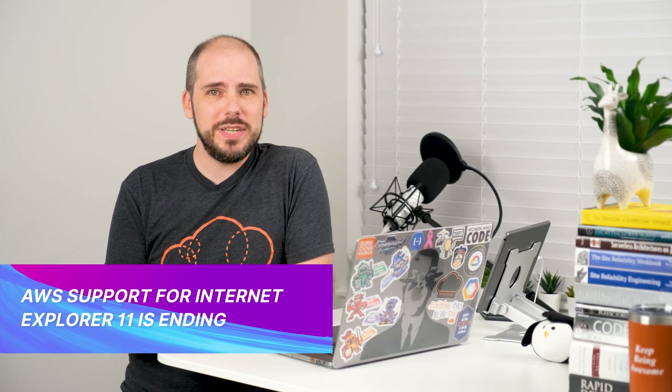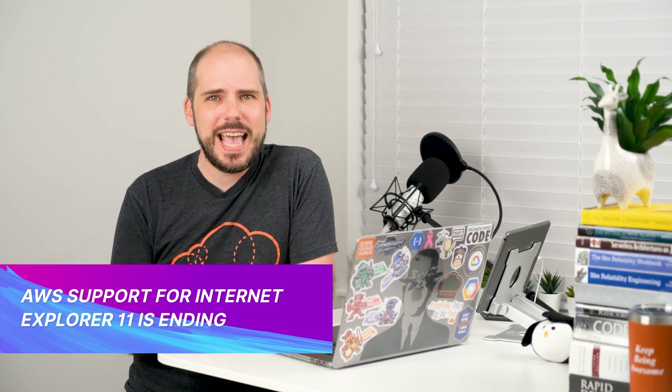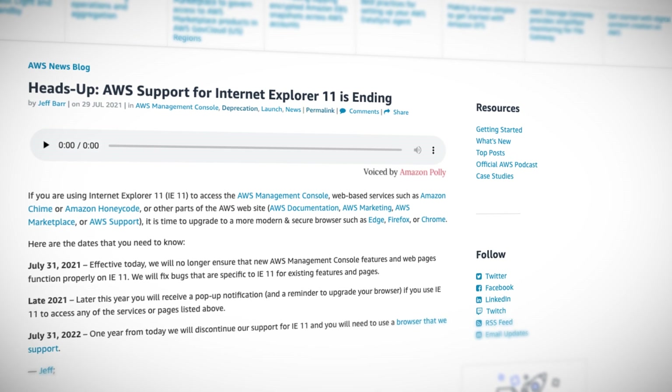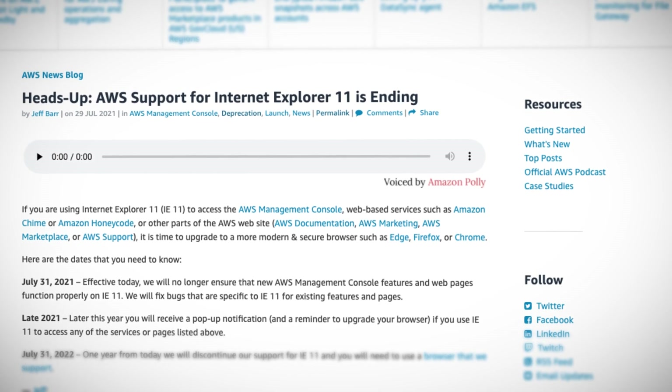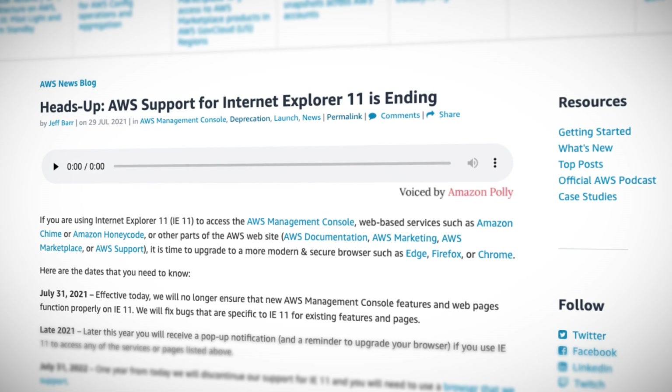Speaking of AWS ending support for something, this has been a big week. On July 31st, 2022, AWS will stop fixing AWS console issues that only show up in Internet Explorer 11 — the web browser from 2013. So feel free to upgrade to a non-ridiculous browser any time before then, or keep hobbling along because the console will probably still work for a while even after that. Your call.